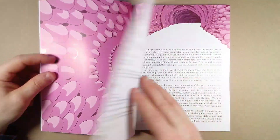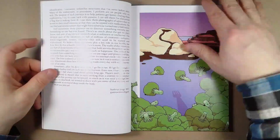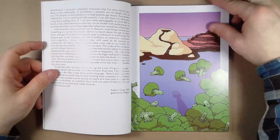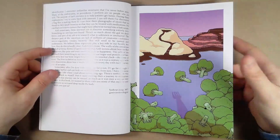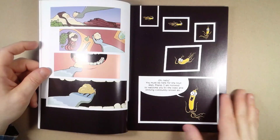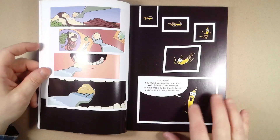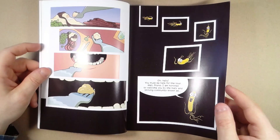It's full color throughout, printed on nice paper. We've got a cool little introduction, and then we start right in with the journey. The book starts with food going into the mouth, and then we meet an enzyme in the mouth, or some sort of bacteria — I don't know who this guy is yet, but we meet him.